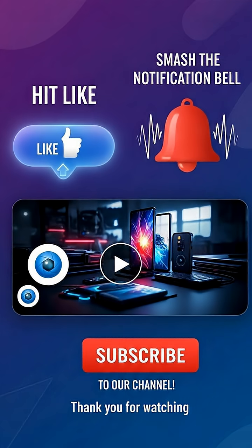If you love powerful military tech like this and want to see more incredible machines that define modern warfare, hit that like button, smash subscribe, and join us for more epic videos. Thanks for watching.